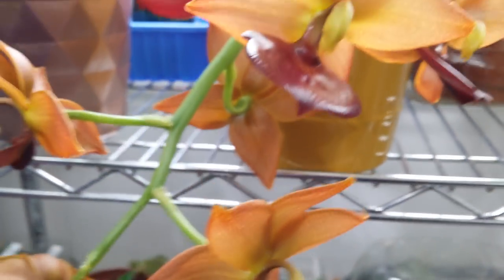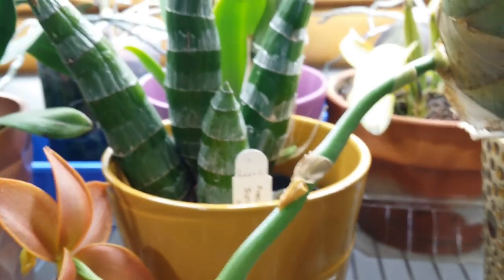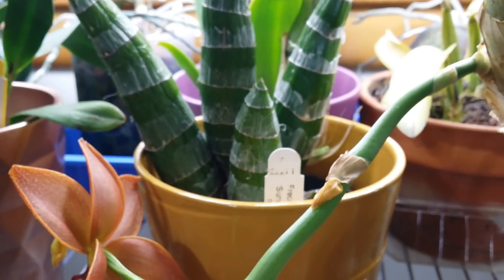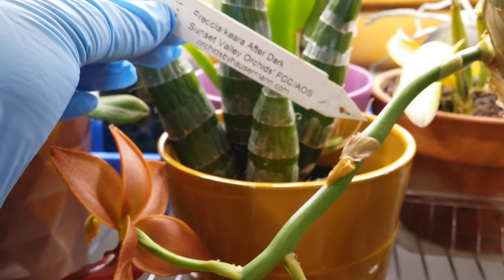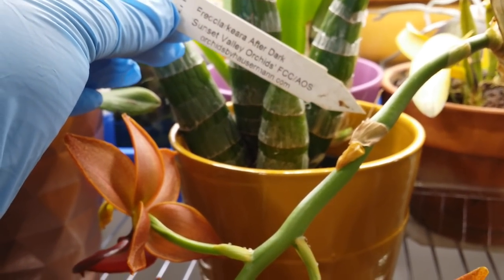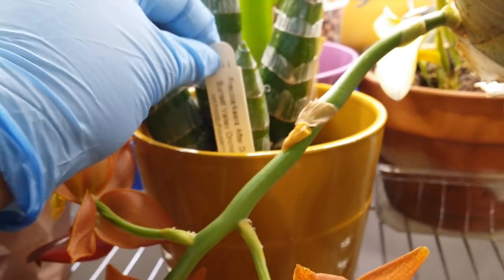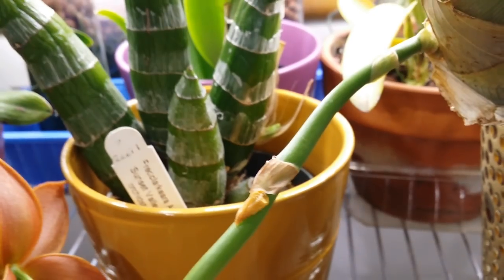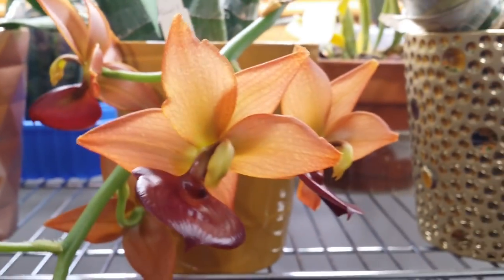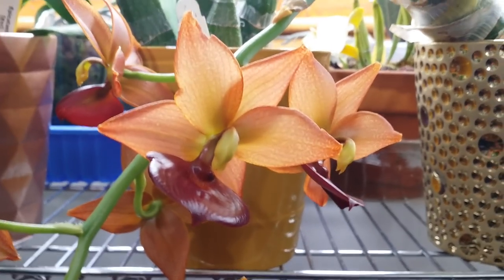The one behind this is the pretty pretty Rick — hang on — stop. Pretty Lucky ara after dark. Since it's a valued orchid, it's spiking. You can see it right there. Look at that guys — it's so nice.